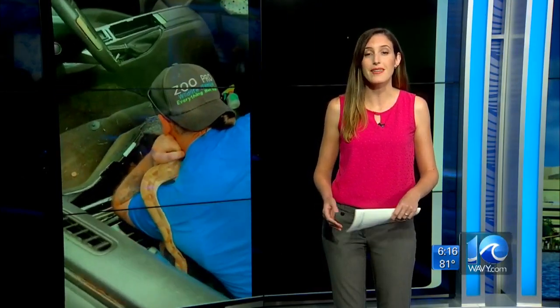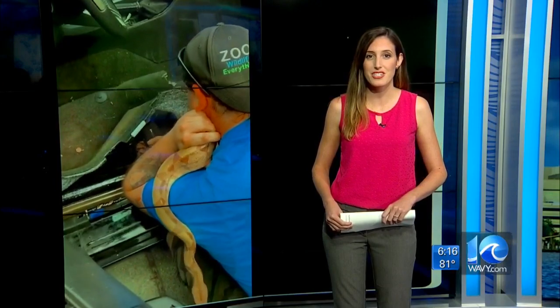Bean tells me they do get a handful of calls about snakes stuck in cars, but it's usually not where they found this one. They're usually in the engine compartment. Deanna Betaneschi, 10 on your side.